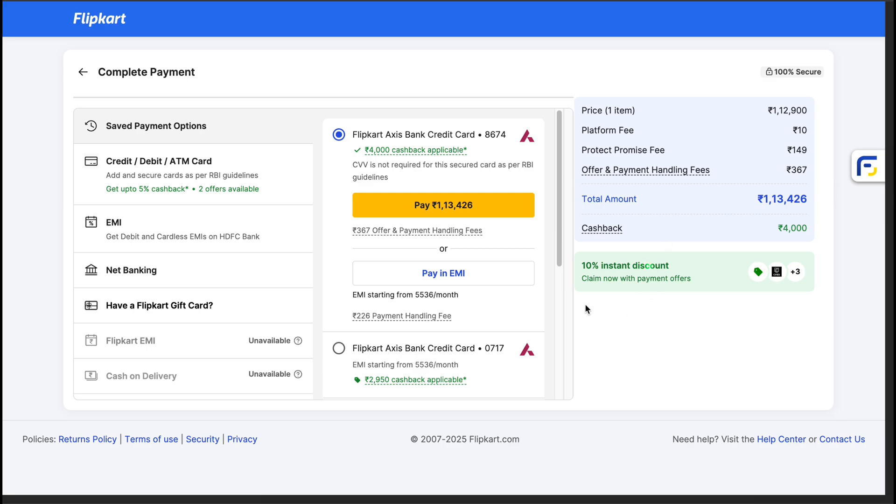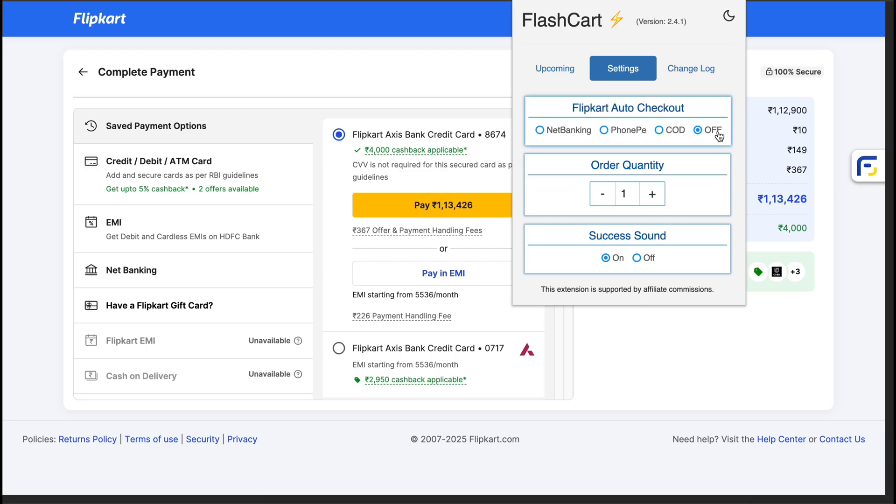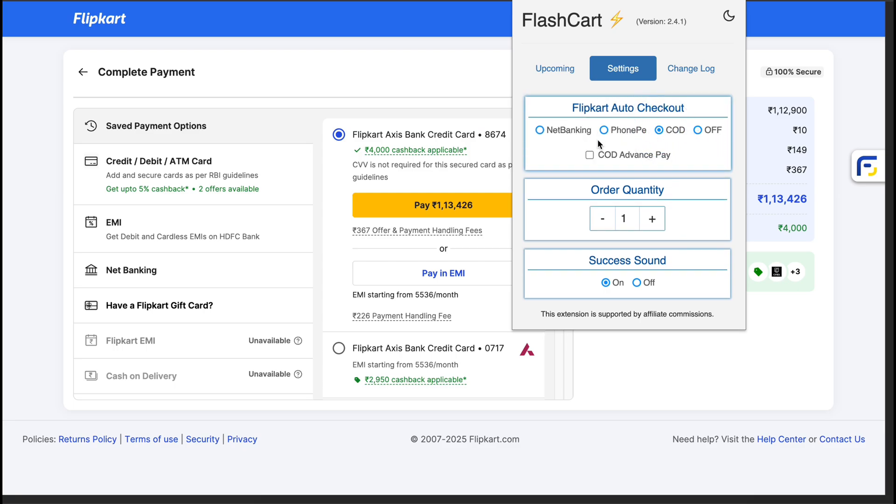When the sale starts, it skips all the extra steps and takes you directly to the payment page. You can also set your payment mode and the number of units in advance. This gives you a big edge over others trying to check out manually at the same time.